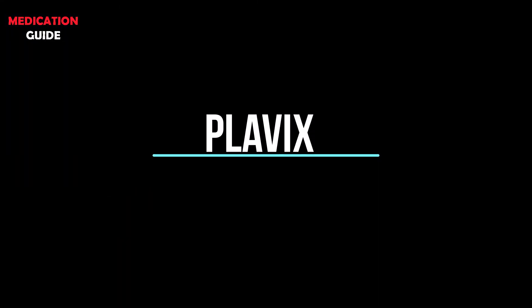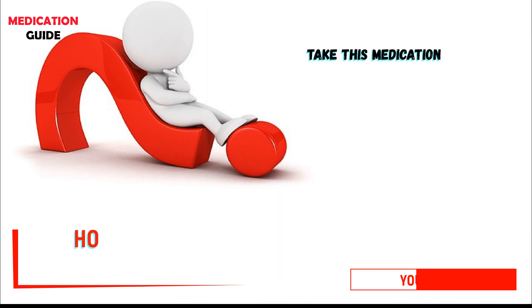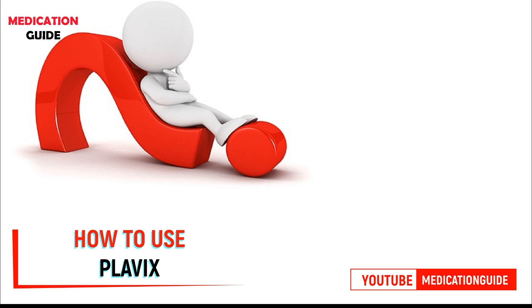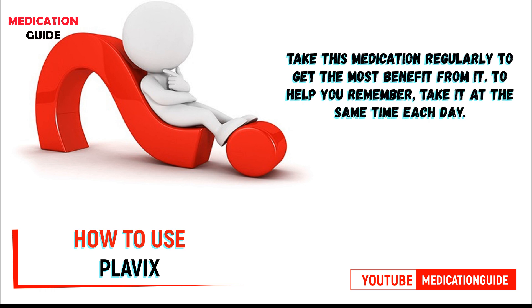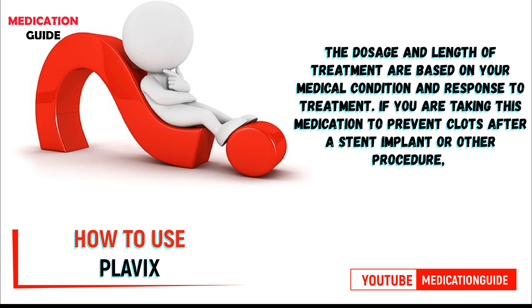Take this medication by mouth, with or without food, as directed by your doctor, usually once daily. Take this medication regularly to get the most benefit from it; to help you remember, take it at the same time each day. The dosage and length of treatment are based on your medical condition and response to treatment.